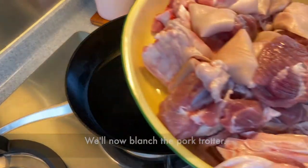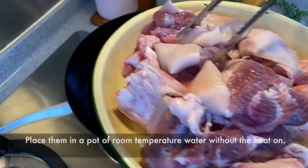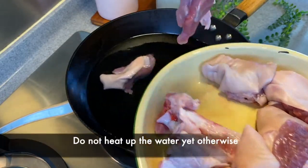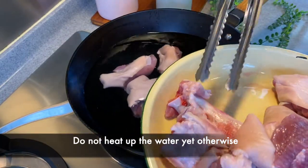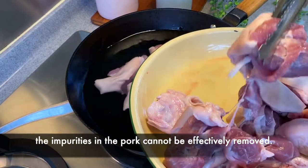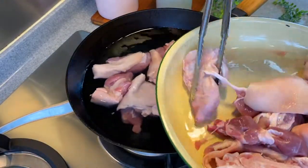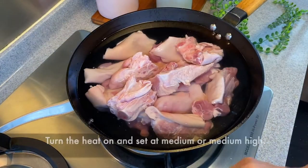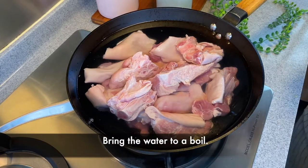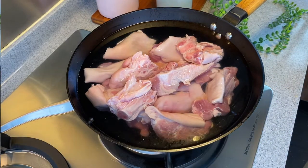We have now blanched the pork trotter. I have a front trotter weighing approximately 1.9 kilograms. In cold water, we just put them in first. This is important because if you were to have the water boiling before you put the trotters in, it will seal up immediately and the scum and blood will not flow out that easily. So we put everything in, then we turn the heat to medium or medium high.